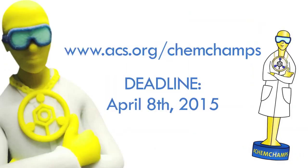Prizes include career networking with professional science communicators, an opportunity to tell your story to Hollywood, and a fabulous trophy. Details are at www.acs.org/ChemChamps. We're taking entries until April 8, 2015.